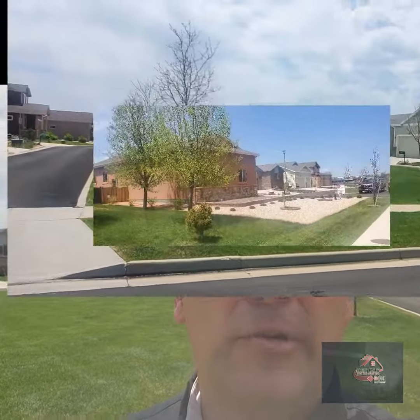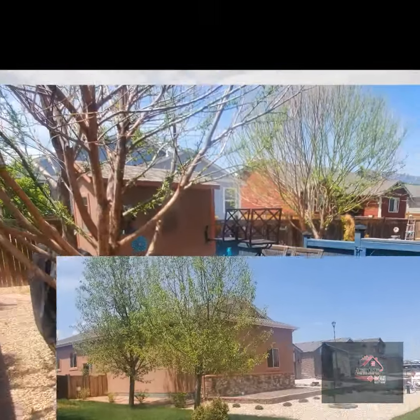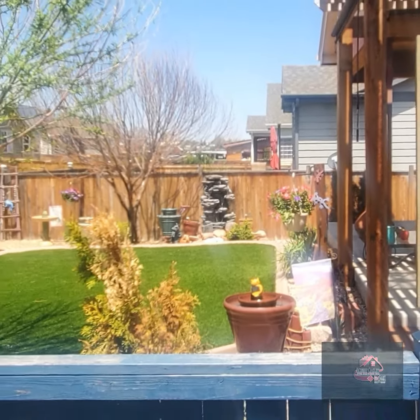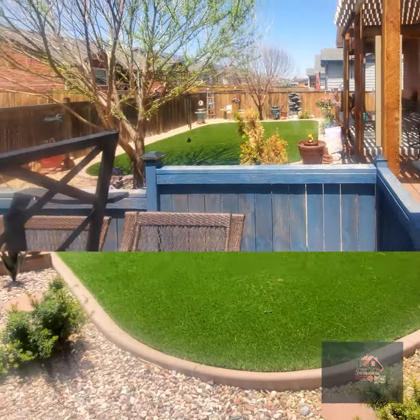Their yard is meticulously landscaped, kind of an entertainer's dream. They have artificial turf, so really you can lock the doors and everything on the outside is taken care of. You can have some great parties out there — just a fantastic setting.